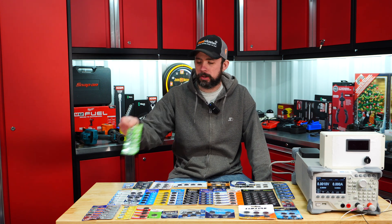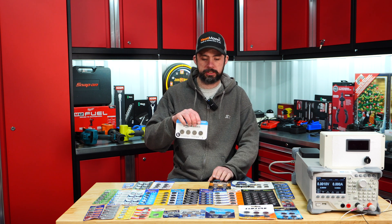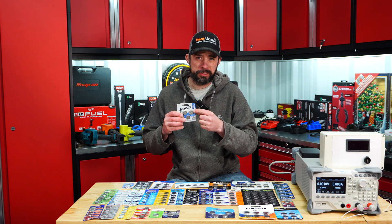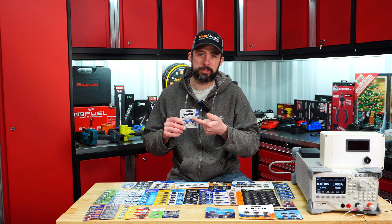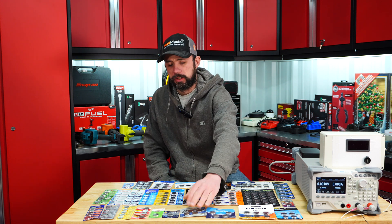Today we're going to take a look at 29 coin batteries and try to determine which one is best. We have everything from Super Power, Amazon Basics, and Energizer, which claims to be the number one longest lasting. Let's take a look at some of the basic specs and then go right into testing.